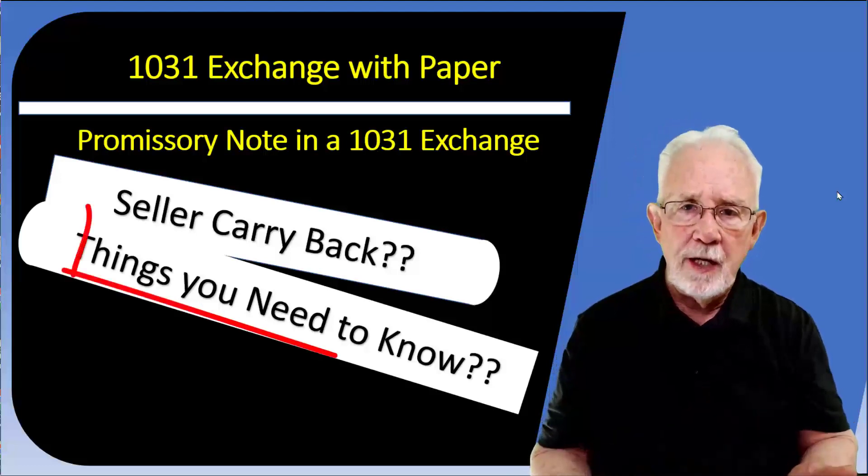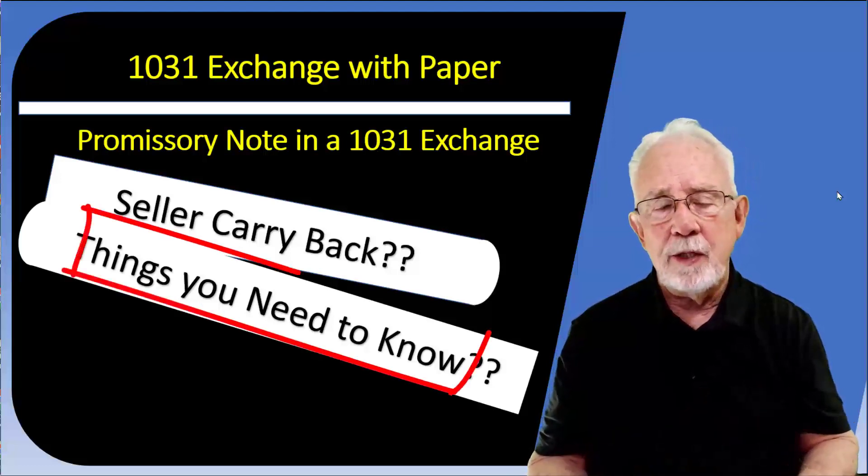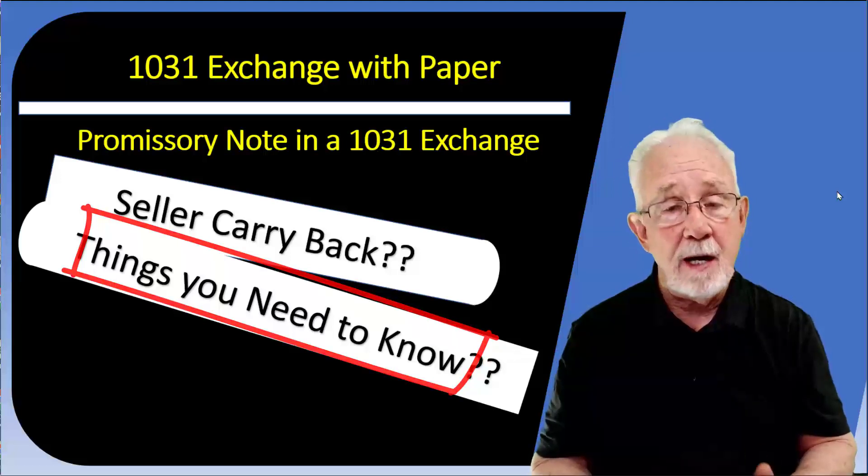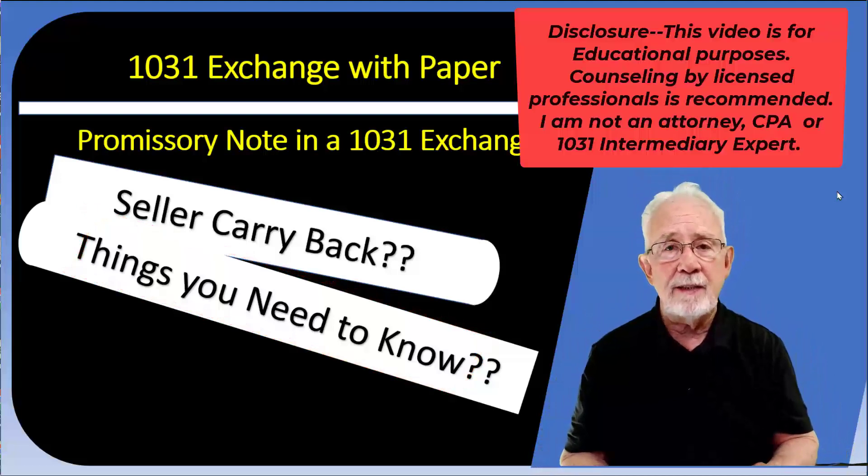Things you need to know in this video: when you're going through the exchange process and taking a seller carryback financing option. This is something that every client, every investor, and every broker needs to know.